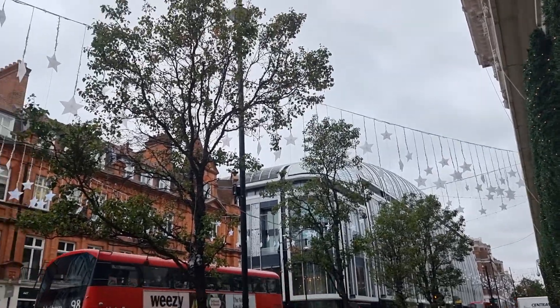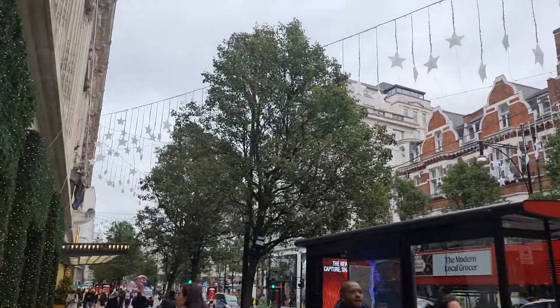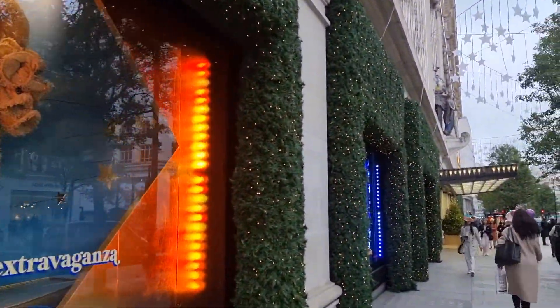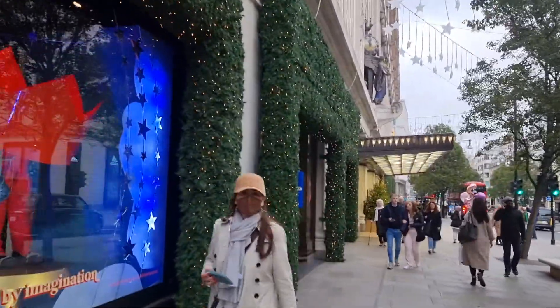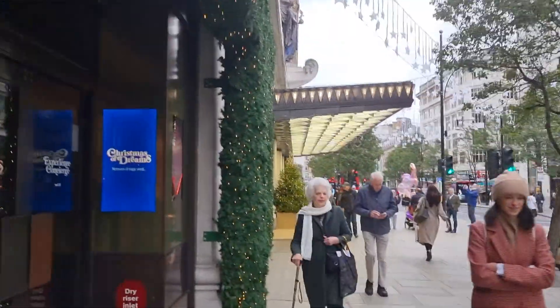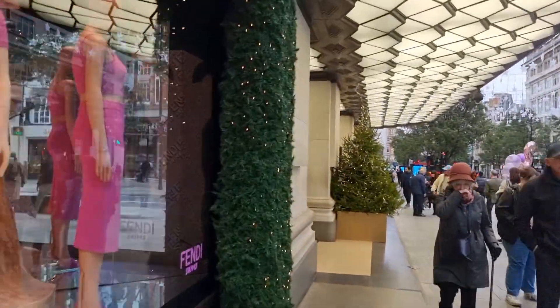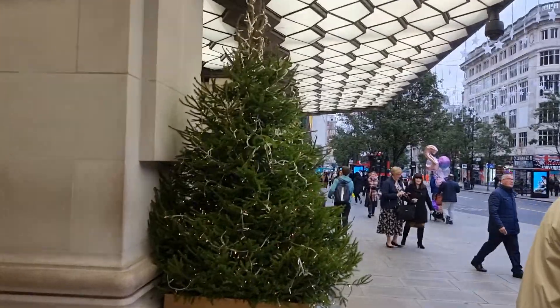Before we go into Selfridges, I want to show you they've got the Christmas lights up on Oxford Street — you can see those stars. They're really pretty at nighttime when it's all lit up. Here's the Selfridges displays with lights all around the window displays and some Christmas trees at the entrance. Christmas is my most favourite time of the year. Here's the Fendi Skims display — we're going inside to see it now.